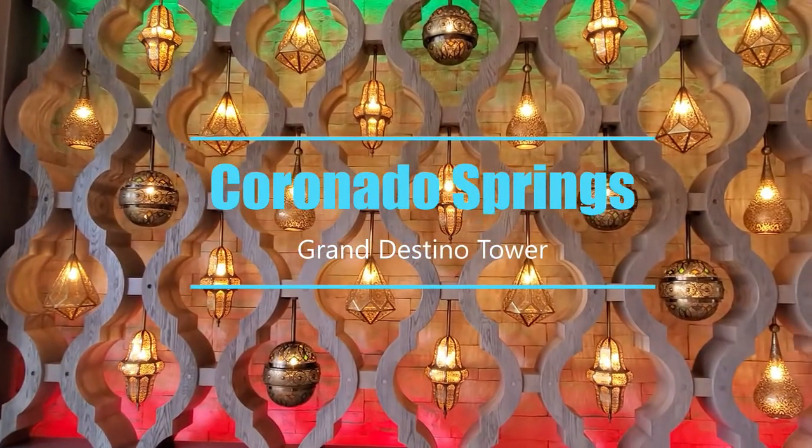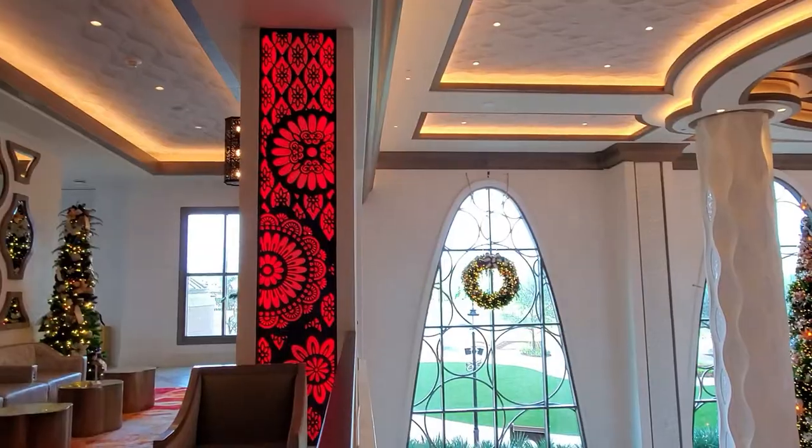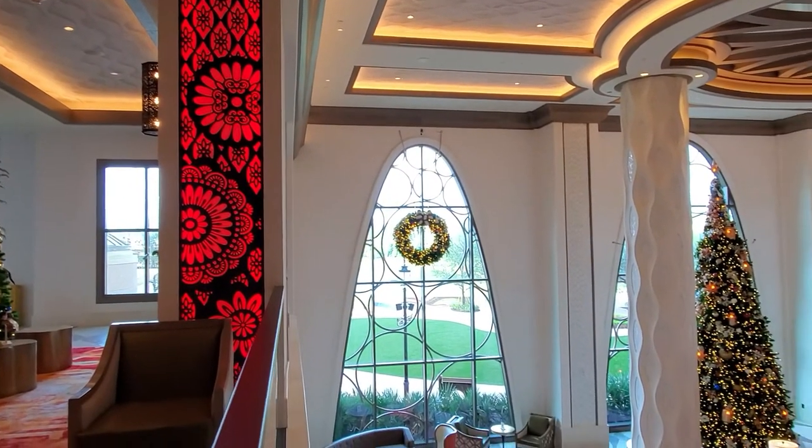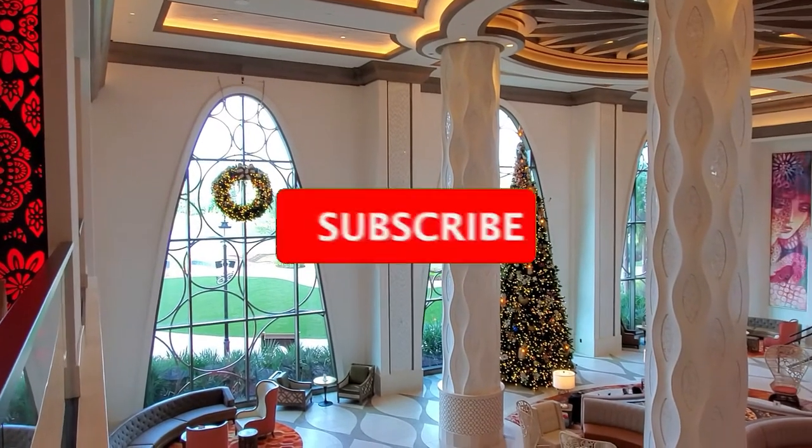Hey everyone and welcome to the Coronado Springs Grand Destino Tower Room Tour. This is by far my favorite resort — it is just simply beautiful, beautiful decor. It has a southwest feel.